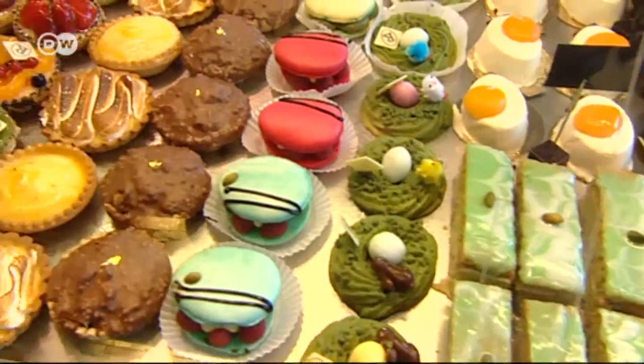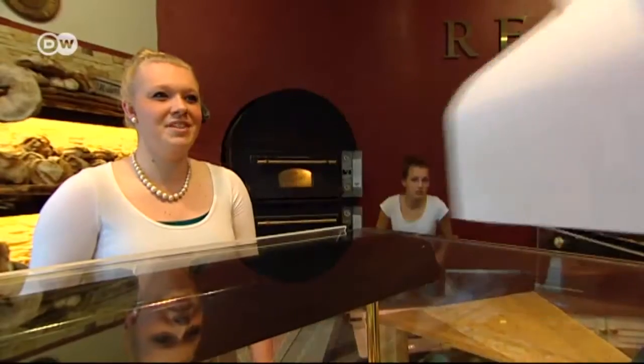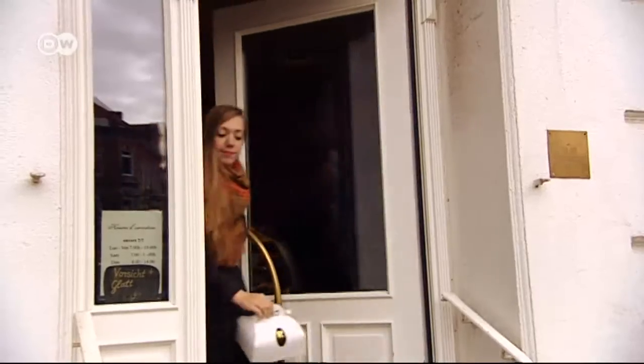And if one taste isn't enough, you can also take some of these delicious works of art home with you. I'm really looking forward to this. So enjoy the rest of your stay in Kiel, and goodbye.